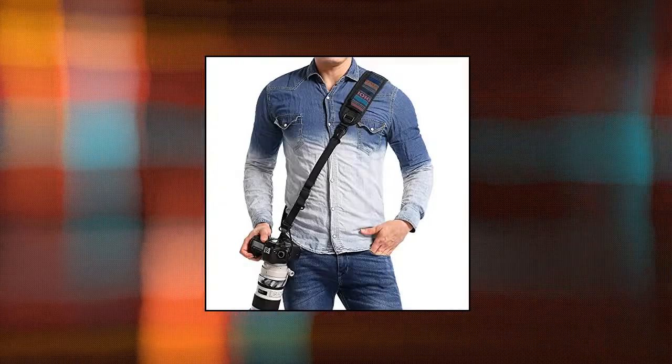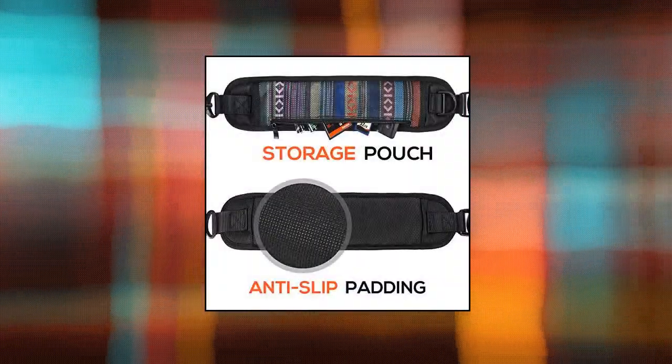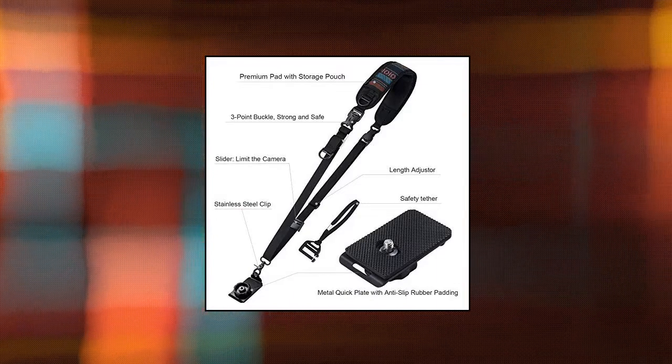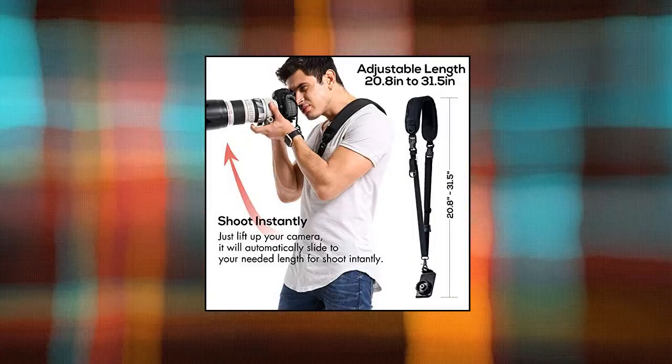The surface of the shoulder pad has increased friction to keep the cross-body style camera strap from moving on your body. With a durable stainless steel locker and the metal quick plate, you can securely fasten your camera onto the strap. The plate also features a protective anti-slip rubber pad to prevent slippage or scratches.